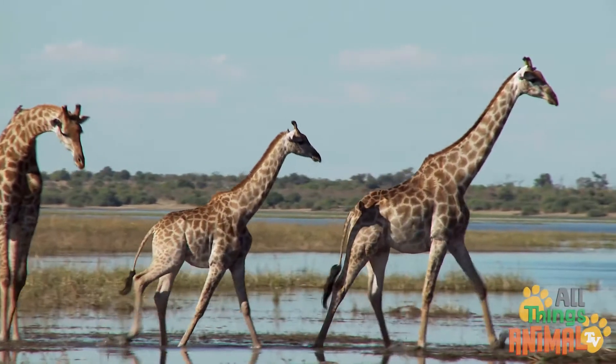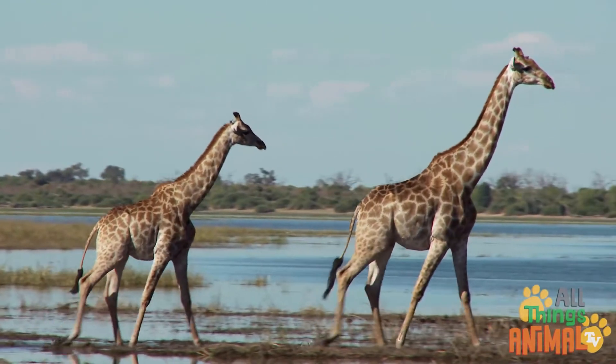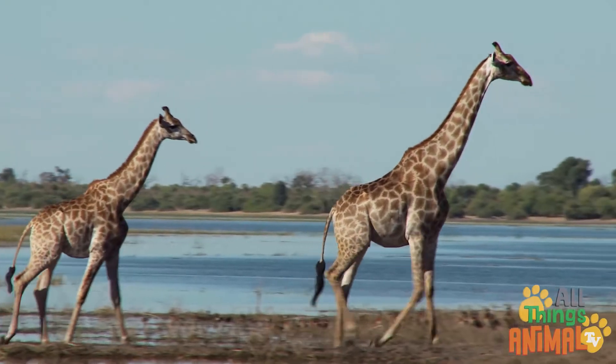Would you like to see how tall the giraffe is in real life? Yes, that would be impressive!